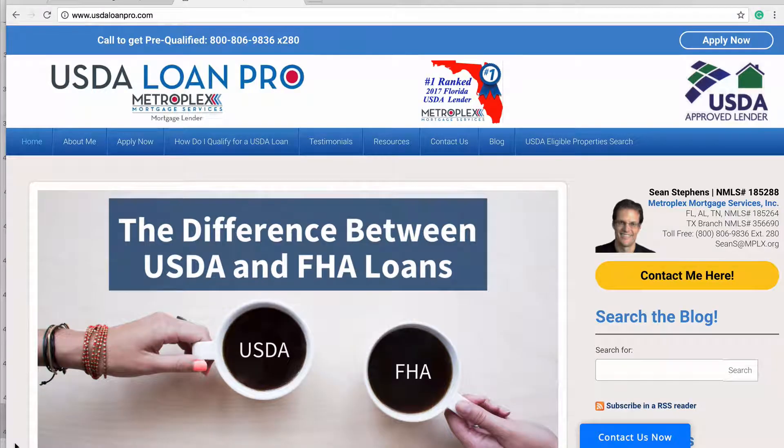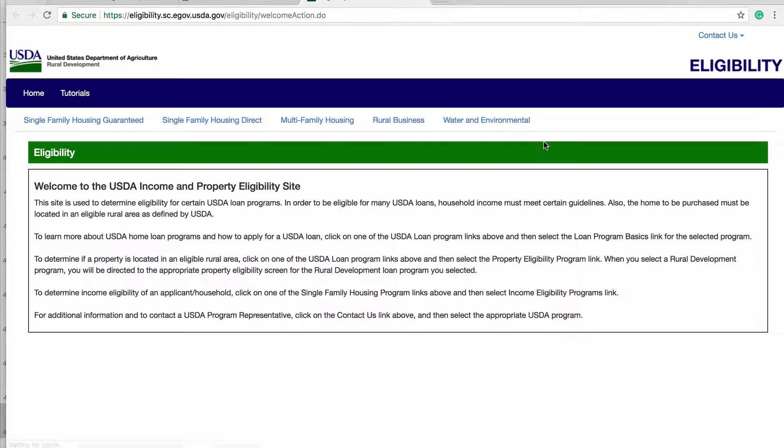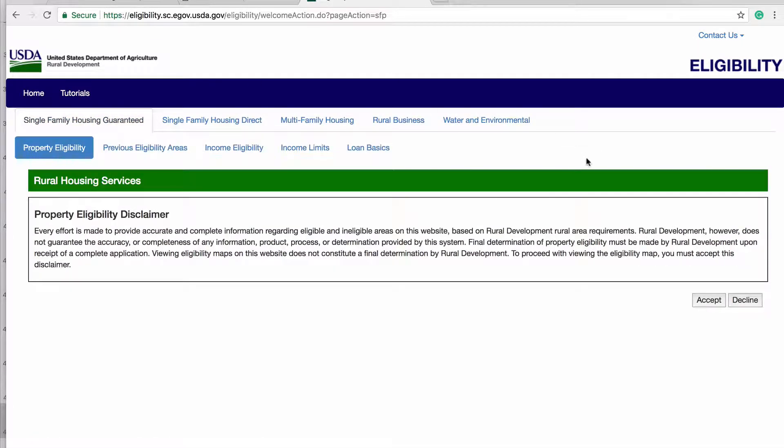First off, you can access the USDA Eligibility Search directly from my site right here by clicking on the USDA Eligible Property Search or by clicking on the link I've included at the bottom of the post. Next, click on Single Family Housing Guaranteed in the left-hand corner. Then, you will click on the Accept button in the lower right-hand corner.